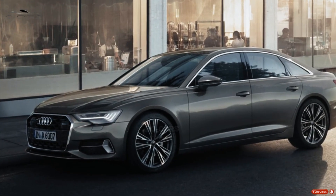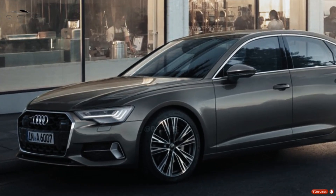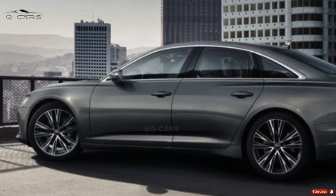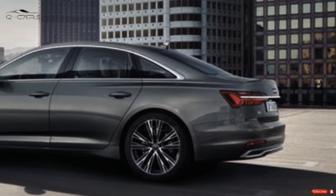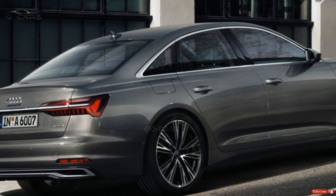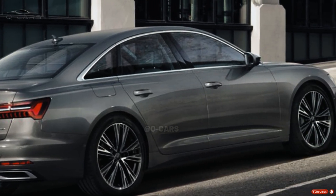Its main rivals, the BMW 540i xDrive and the Mercedes-Benz E450 4Matic, are also faster options. In a head-to-head competition, the BMW 540i won by 4.5 seconds over the Mercedes.